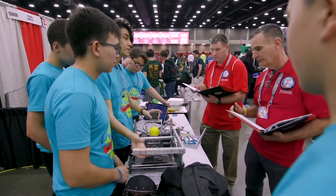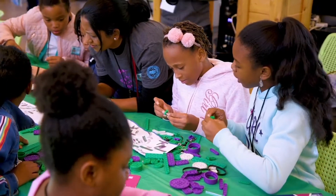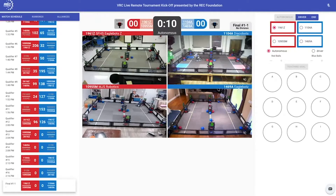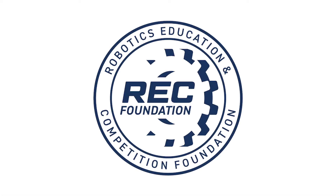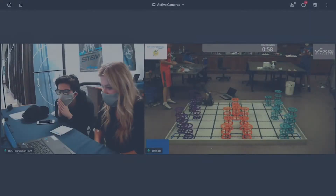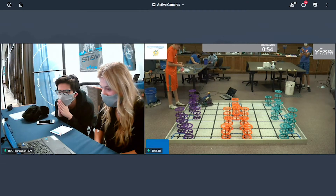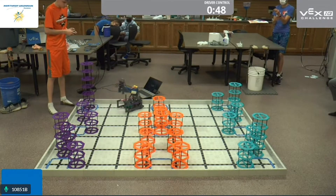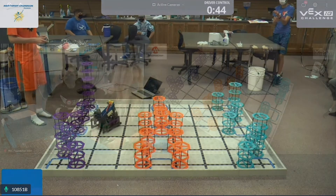At the Robotics Education and Competition Foundation, we are embarking on a season like no other, excited for the opportunity to creatively support STEM learning through competitive robotics. For that reason, the REC Foundation has created this video series to assist you with hosting remote skills only events. Remote skills only events give event partners an opportunity to host remote skills only matches using video conferencing platforms of their choice. These matches can be recorded or live.